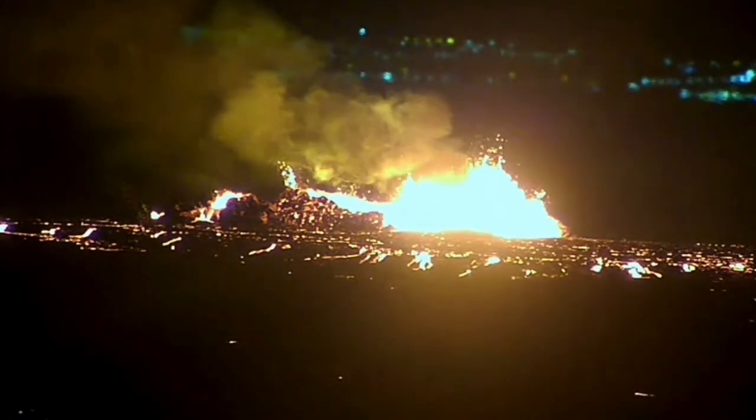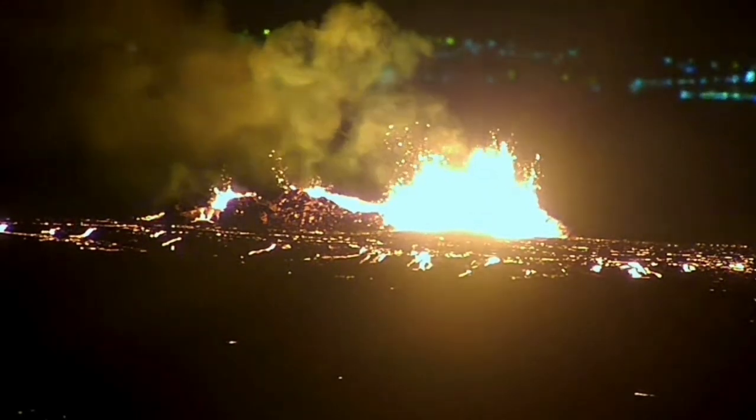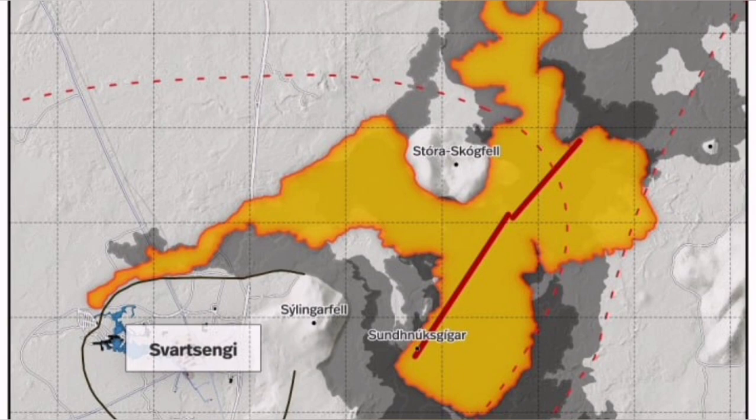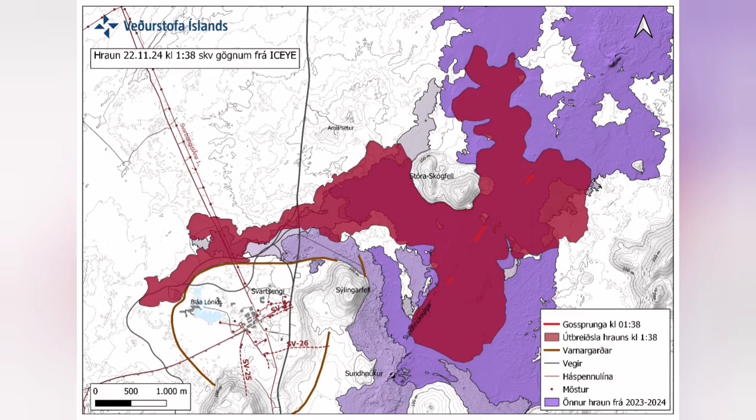It destabilized itself very quickly, didn't have very high fountains of lava, but the lava flow was steady toward the west. Farther than any previous eruption, it has traveled. It cut the road.